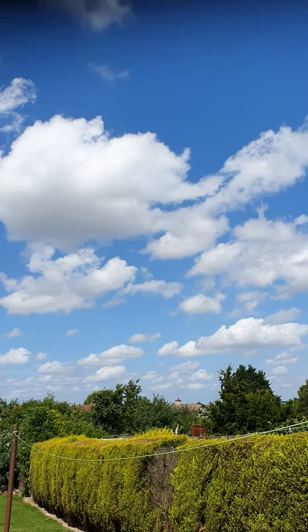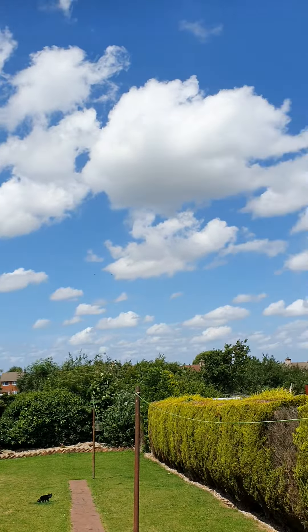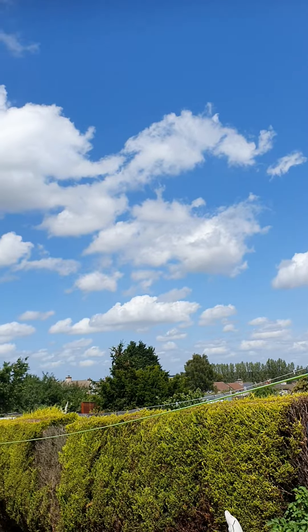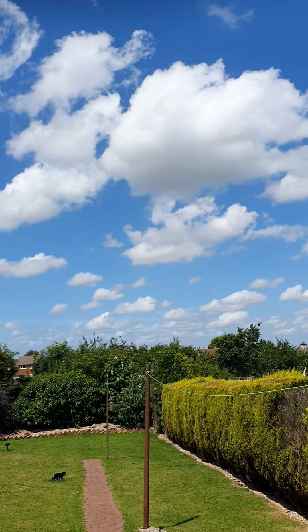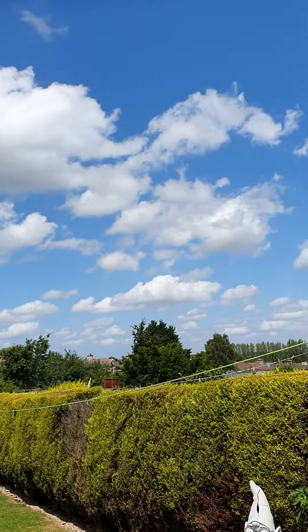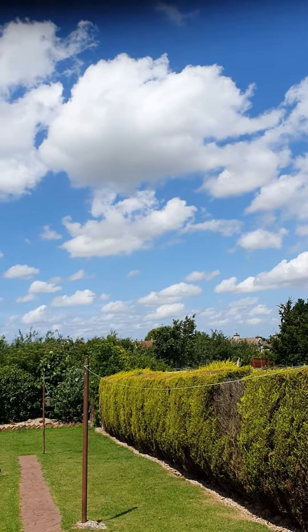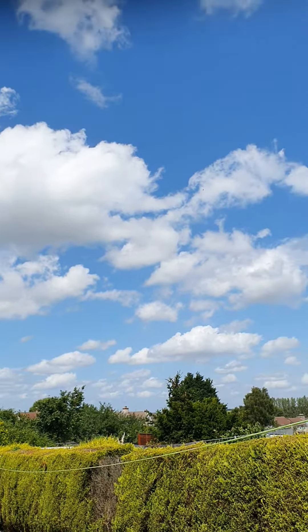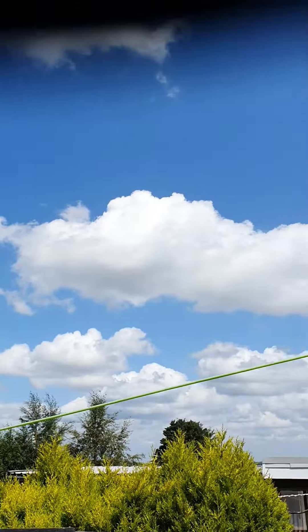Hi guys, I just want to show you what a nice natural-looking sky should be like without spraying — no chem spray, no strange-looking clouds, no square or differently shaped clouds and faces. This is how it should be.